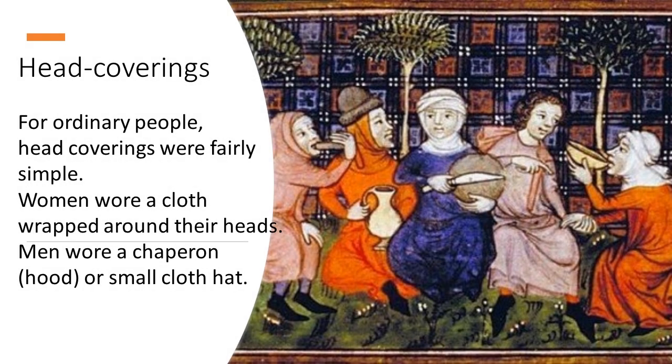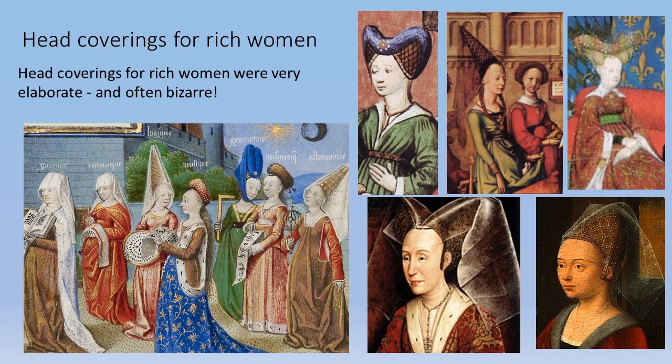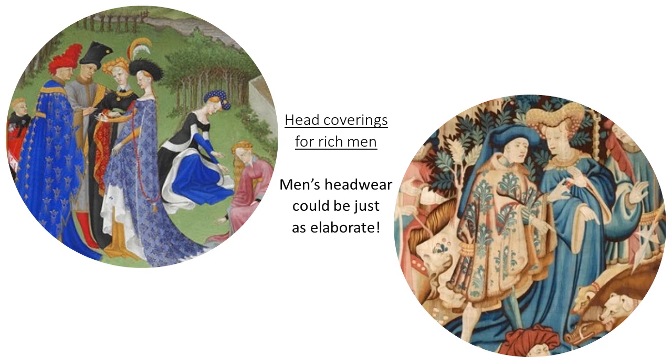Head coverings for women and men were very elaborate. For ordinary people, head coverings were fairly simple — women wore a cloth wrapped around their heads, and men wore a chaperone hood or a small cloth hat, as you can see in these images. Head coverings for rich women were very elaborate and often bizarre, while head coverings for rich men could be just as elaborate.